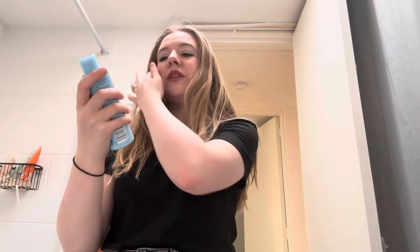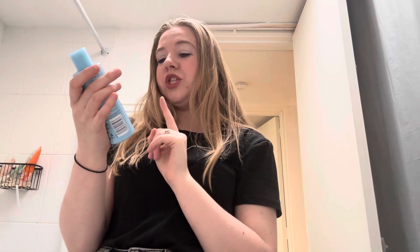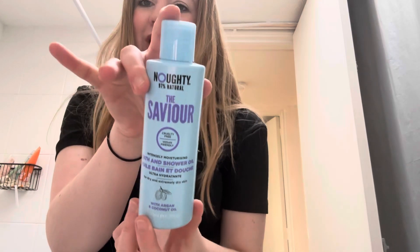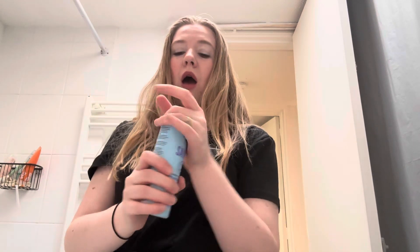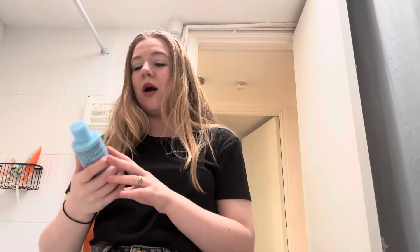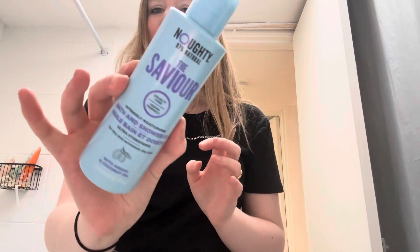Next, we've got the Naughty 97% Natural The Saviour. This is their bath and shower oil for dry and extremely dry skin with argan and coconut oil. I've never tried this before, it is brand new. It smells amazing, so this is a great way to start trying it. I love Naughty products — I love the fact that they're vegan, cruelty-free, and natural. Really looking forward to that.